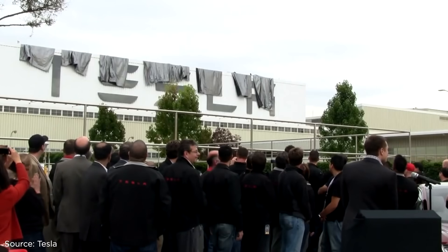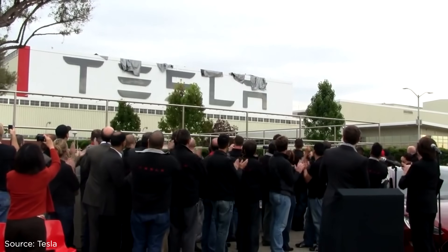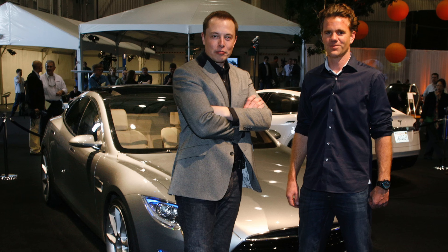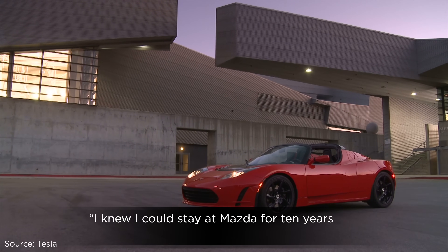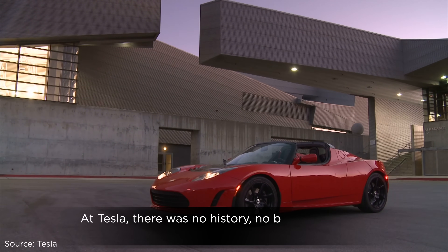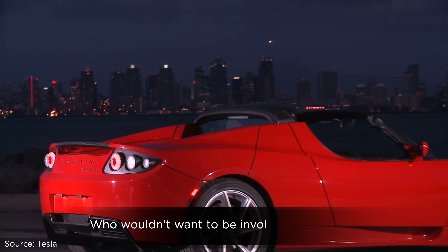Three years later, in 2008, he left Mazda for Tesla. A friend had told Von Holzhausen that Tesla was looking for a chief designer. He reached out to Musk's assistant, Mary Beth Brown, and eventually met Musk for an interview at SpaceX headquarters. Musk liked what he saw, and sold it as an opportunity to leave a cushy job to work for a company that could potentially shape the future. They took a drive in the Roadster, and Von Holzhausen thought to himself: "I knew I could stay at Mazda for 10 years and get very comfortable, or take a huge leap of faith. At Tesla, there was no history, no baggage. There was just a vision of products that could change the world. Who wouldn't want to be involved with that?"